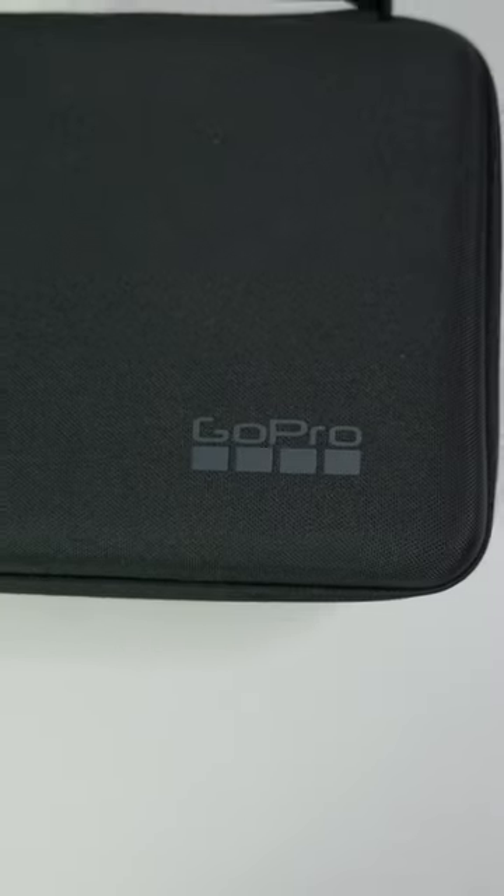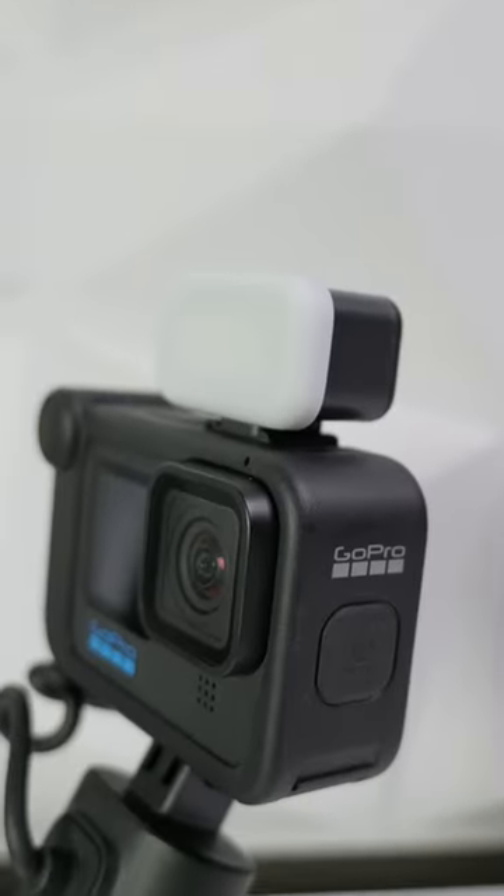This is the best vlogging camera of 2023. It's the GoPro Hero 11 Creator Edition.